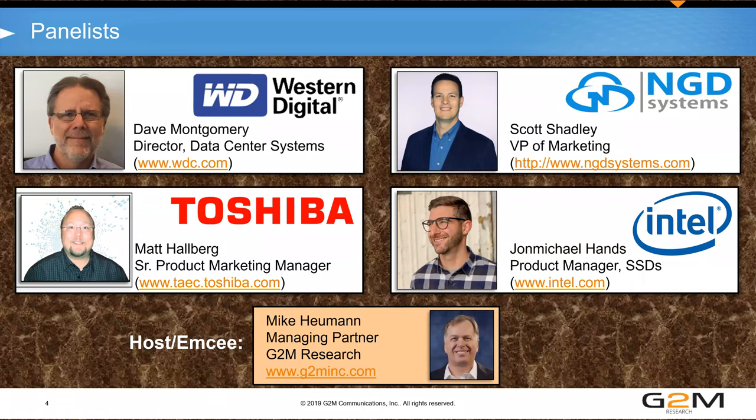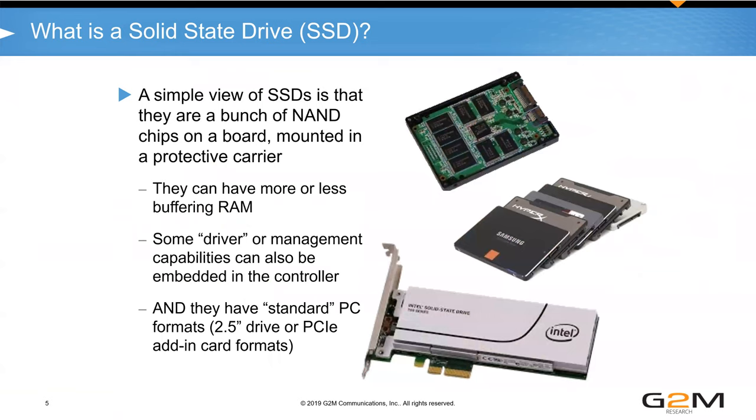We have four people presenting today. First is Dave Montgomery, Director of Data Center Systems at Western Digital. He'll be followed by Scott Shadley, VP of Marketing at NGD Systems. Then Matt Hallberg, Senior Product Marketing Manager at Toshiba. And finally John Michael Hans, Product Manager for SSDs at Intel.